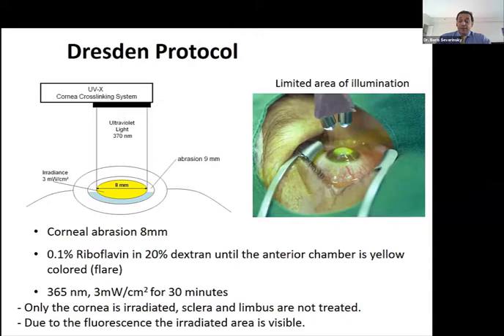Our topic is not really cross-linking itself, but how to fit contact lenses after cross-linking. The cornea definitely won't stay in the same shape after the procedure. It takes about four days to a week for the cornea to re-epithelialize. When we started doing cross-linking about 10 to 12 years ago, we were surprised to find that some corneas actually get steeper in the months after cross-linking, which is explained by epithelial changes during re-epithelialization and remodeling.